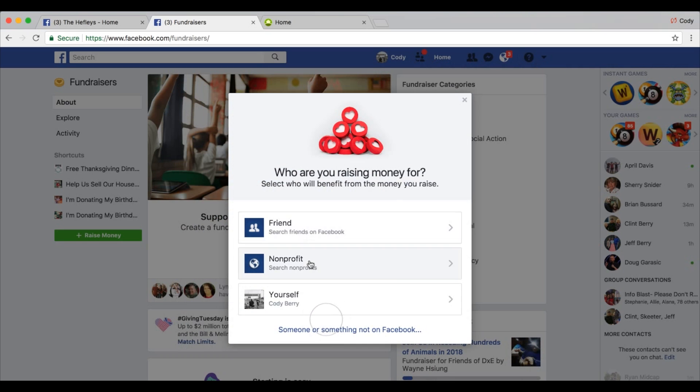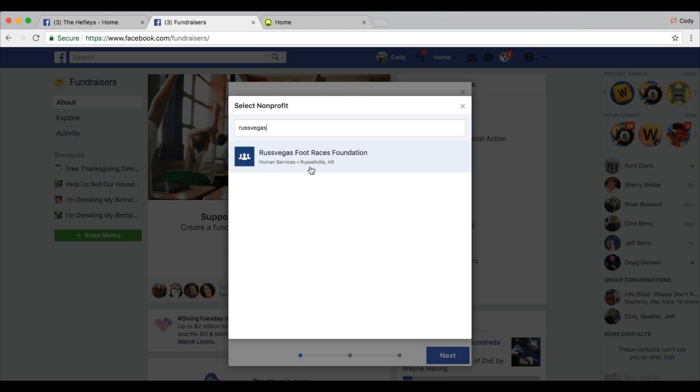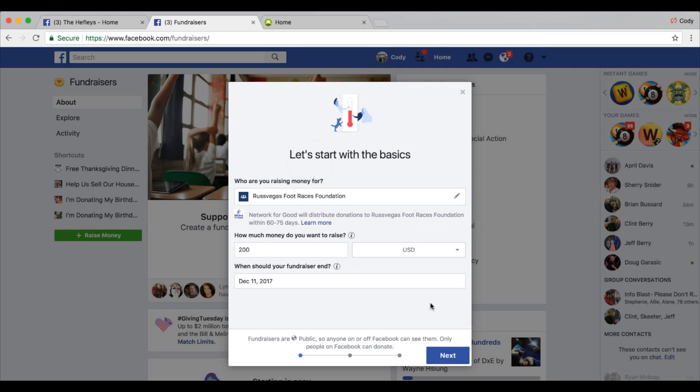In the search bar, search for Russ Vegas Foot Races Foundation. If you don't choose this charity you won't get credit for the money that's raised. Then complete all the information on the next page and start inviting all of your friends to donate and post on your page. Make sure you invite them on Giving Tuesday because only Giving Tuesday donations will get matched.